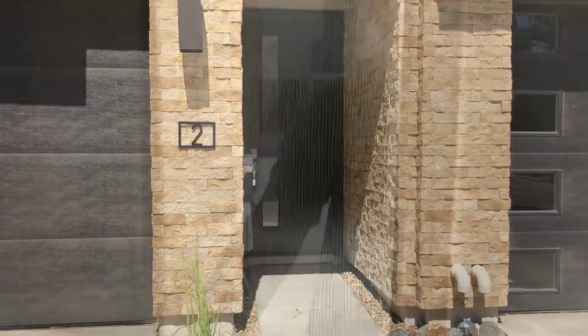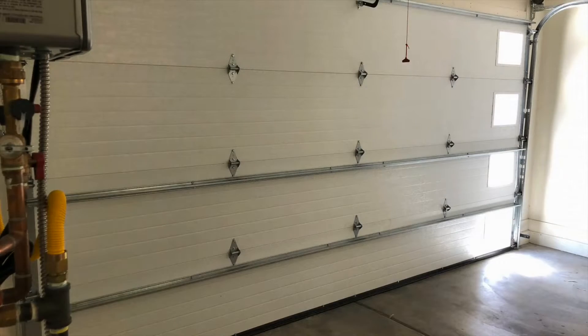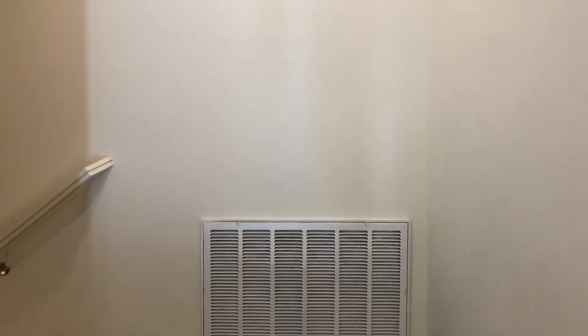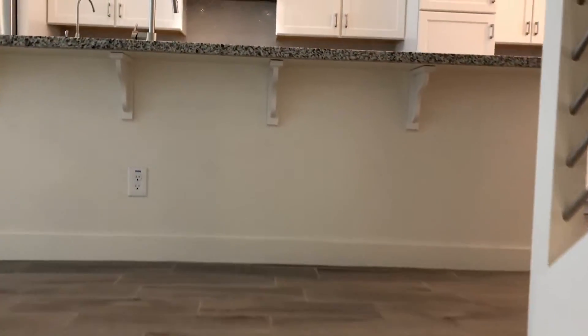This is a three-bedroom, four-bath home with a rooftop patio. There's a garage off to the left. That room is like a basement room, an entertainment room with a patio and its own bathroom.